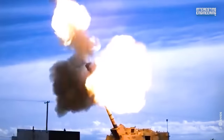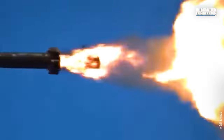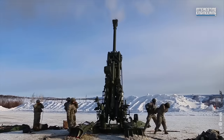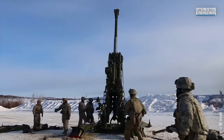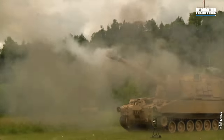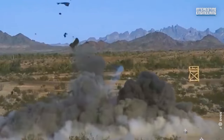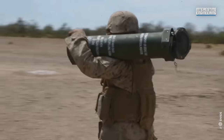The M982 Excalibur round, with its unparalleled precision, has proven to be a significant asset in the face of overwhelming Russian artillery during the Ukraine conflict. Although it hasn't entirely shifted the tide of the war, it has undeniably equipped Ukraine with a crucial defensive edge.